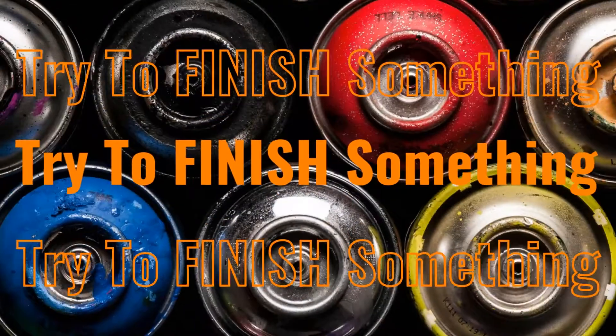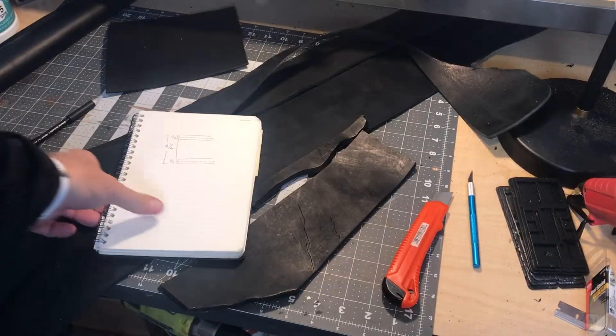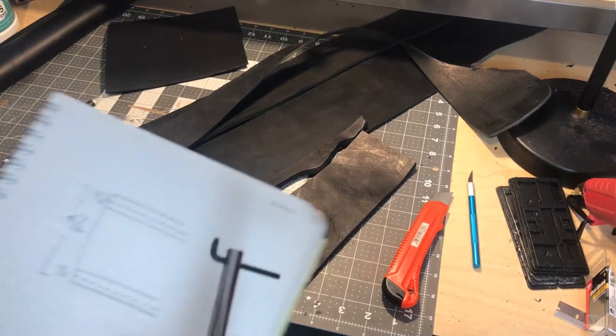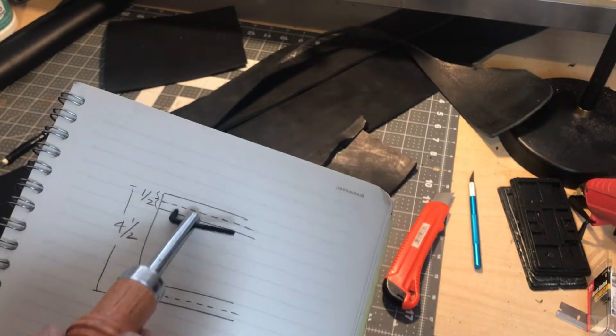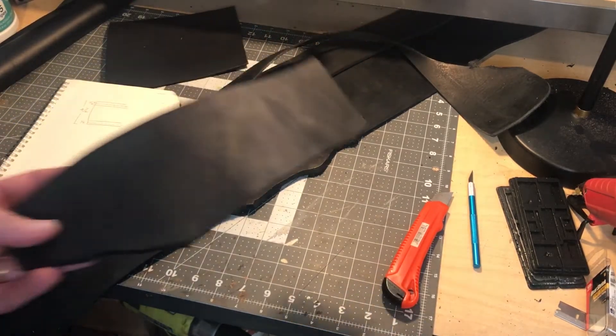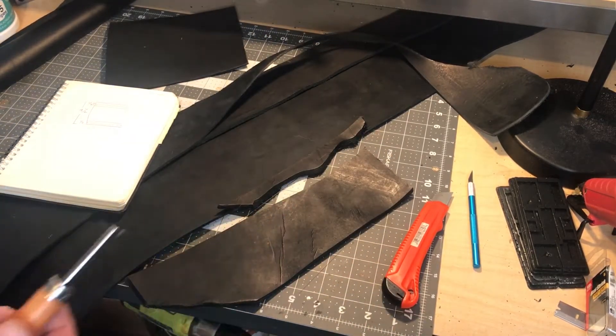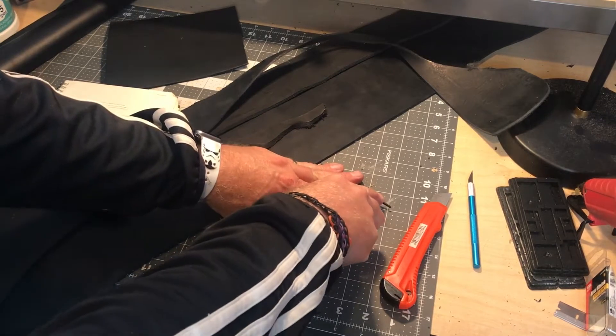I'm going to finish up my Kylo Ren just to get it to a con. It definitely won't be 501st ready, but I'm going to finish it up and take it to a con on today's Try To Finish Something. So these are the dimensions for Kylo's leather belt — it gets this half-inch strip of leather on the top and the bottom with a stitch about in the middle. I ordered some scraps of thin and thick black leather and I checked with them first to make sure at least one was long enough and wide enough to make into my belt.